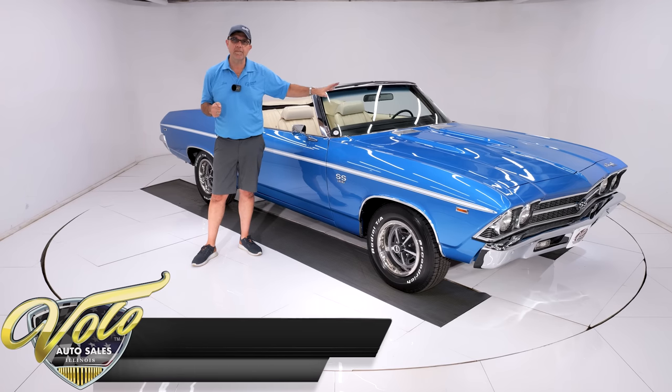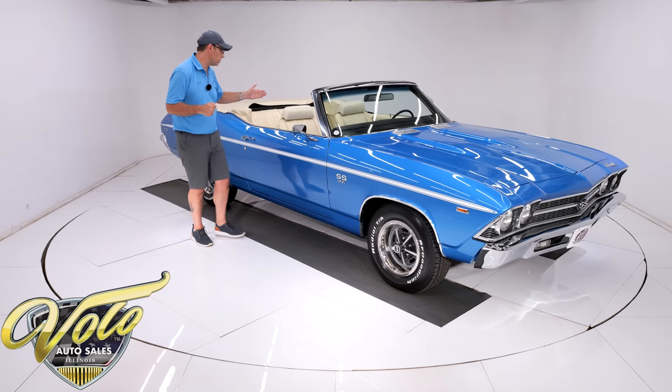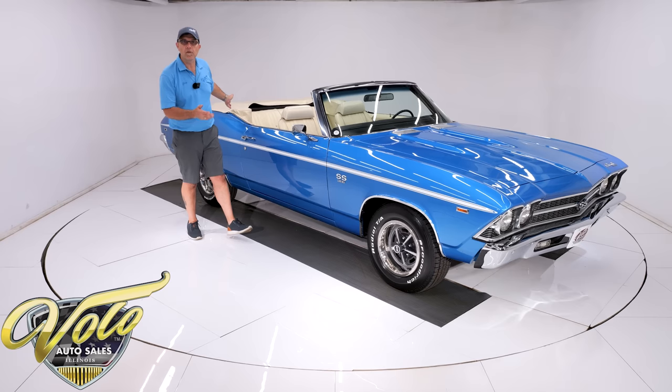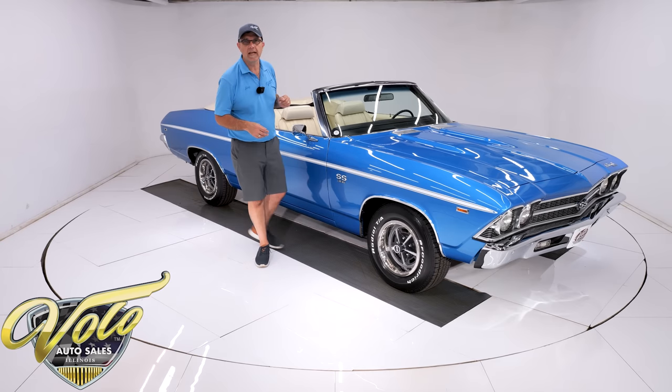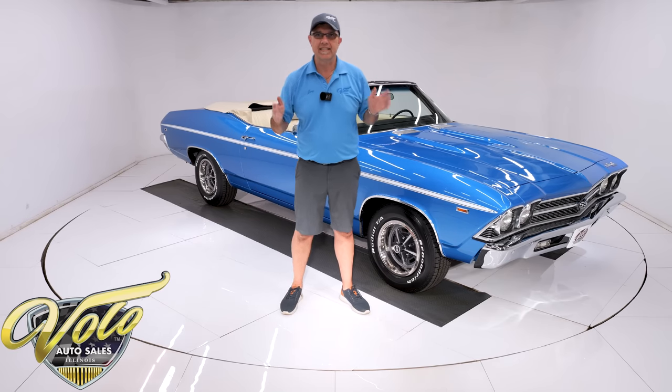This is an L78 motor with air conditioning, power windows, power locks, power trunk, tilt deluxe wheel, full gauges, power top, console, F41 suspension, posi rear end. The list just goes on and on. This is the ultimate 69 Chevelle.